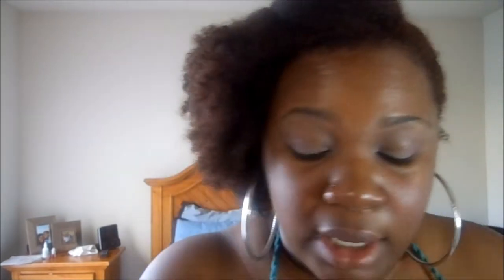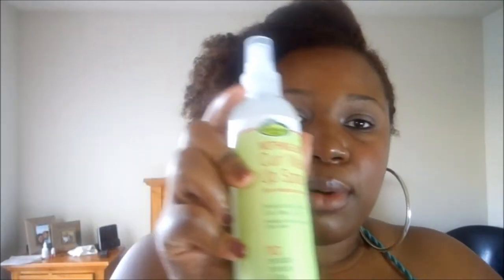We also got Nothing But Curl Wake-Up Spray, which revives and adds shine to curls, waves, and coils. It's a spray revitalizer. Like the other product, it has none of that bad stuff. Spray directly onto hair. It says it gets your curls to rise and shine anytime. It's refreshing and revives tight hair in minutes, made from nothing but honest ingredients and virtually weightless natural shine boosters that bring your style beautifully back to life.